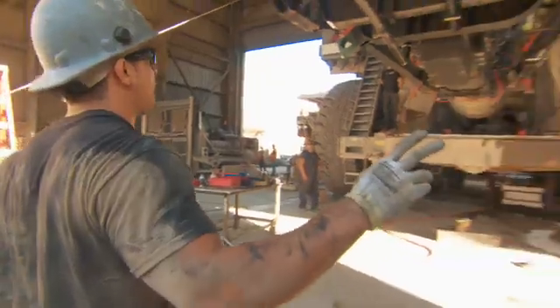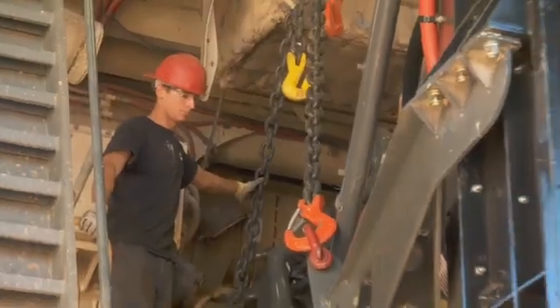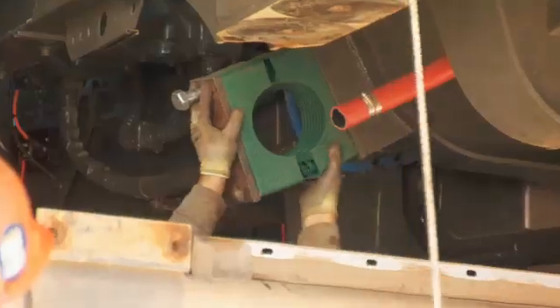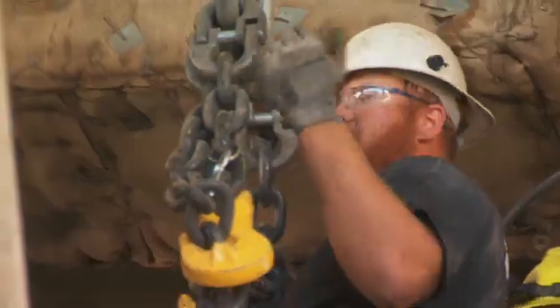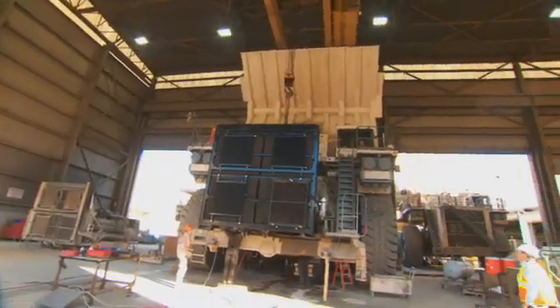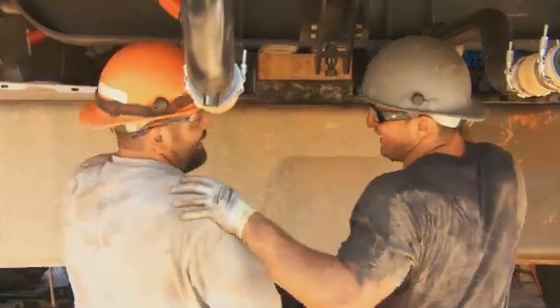Typical engine change-outs take anywhere from four to five days in the shop. On the engine for this truck, Cummins has provided us a lot of information, support, engineering, and development — not only for the implementation process, but also for follow-up and looking at what we can do going forward.